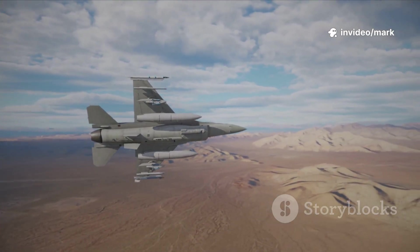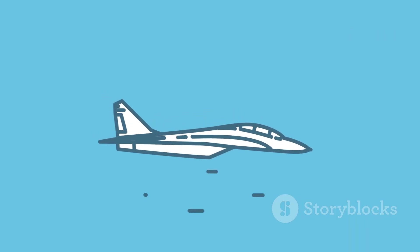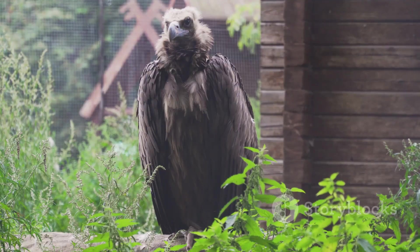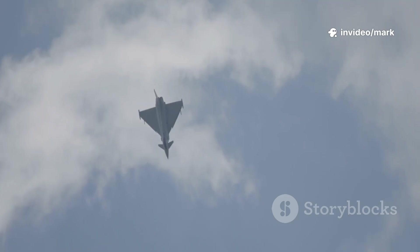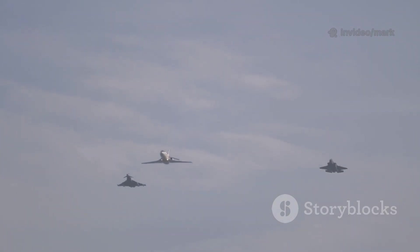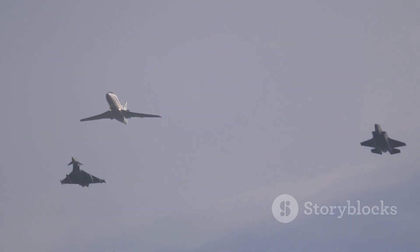JAS stands for Jakt, Attack, Spanning. The aircraft got its name from a 1982 contest where a flight attendant suggested Gripen, after the mythical creature blending a lion's strength with an eagle's smarts. It's a fitting nod to its predecessors like the Saab 35 Draken (Dragon) and the Saab 37 Viggen (Thunderbolt), named after Thor's lightning-forged stones. The folklore vibe is spot on.